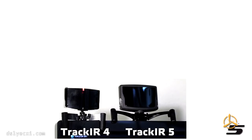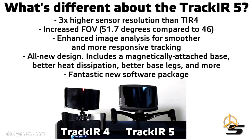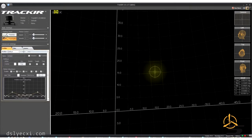For those of you that have a previous TrackIR, let's talk about what makes the 5 different. To sum it up: it's higher resolution, it has a higher field of view, it's a much nicer hardware package, and it's a much nicer software package.